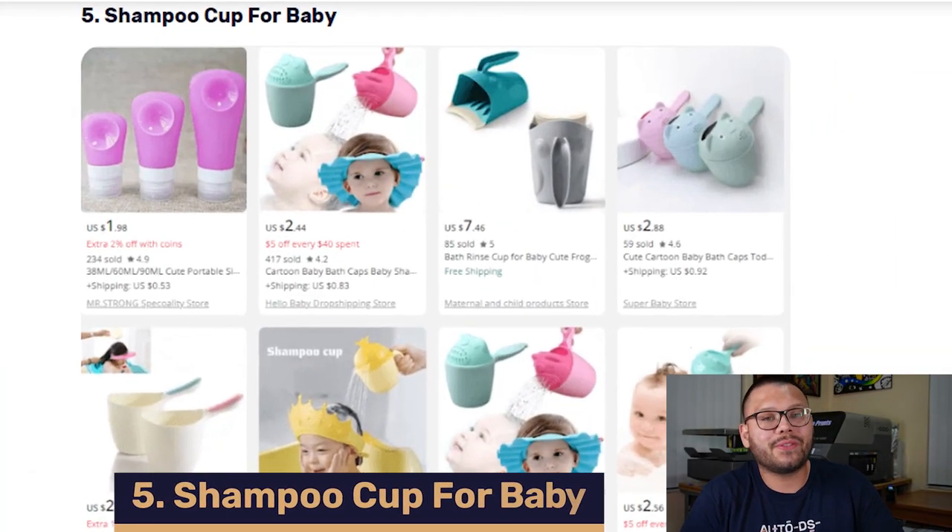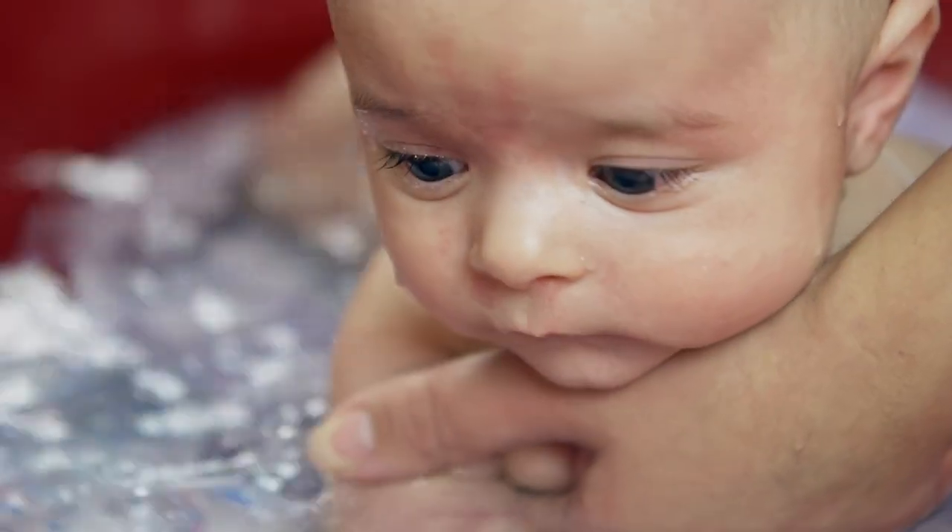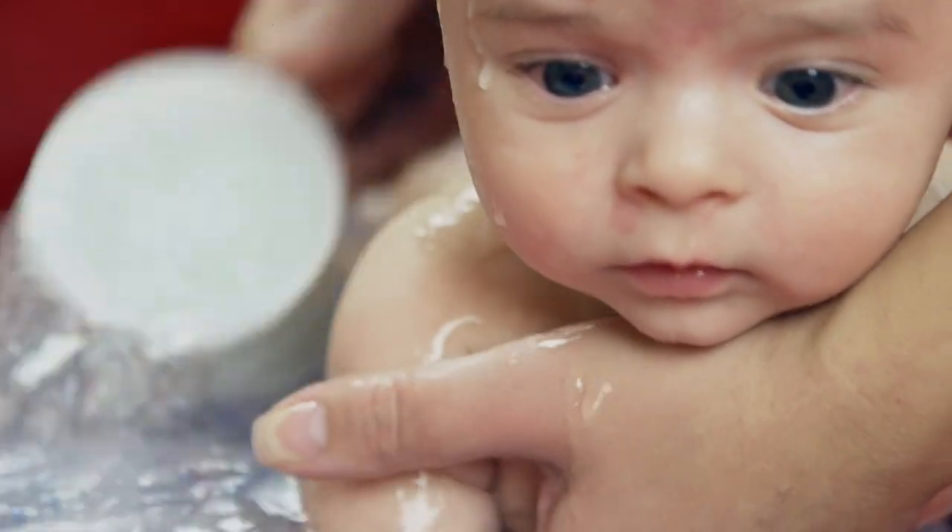Up next at number five, we have shampoo cups for babies. These are great products to sell because people love them for bath time. They're unique little products that help keep soap out of a baby's eyes. As a parent, I can say that getting soap in a kid's eye during bath time can be a bit dramatic. A shampoo baby cup could be a great addition to any kid's bath time. Also, always include a note in your description stating that it's non-toxic and eco-friendly.